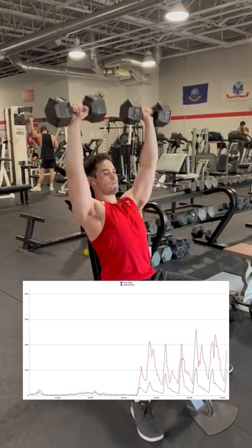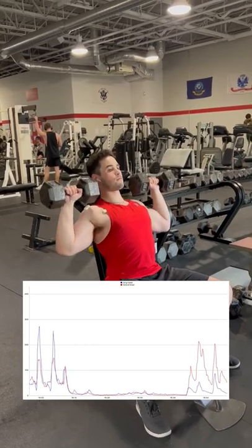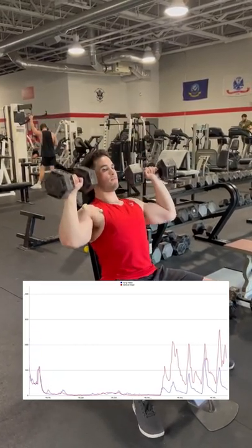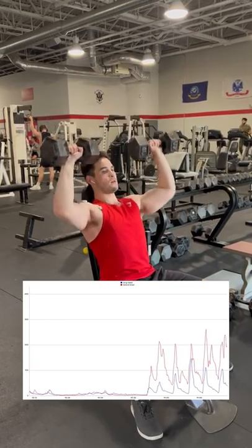One other interesting thing to see is that the recruitment pattern on the front delt seems to sometimes spike up in activation on the eccentric, which I believe to be for stability purposes since it doesn't seem to happen on every rep.